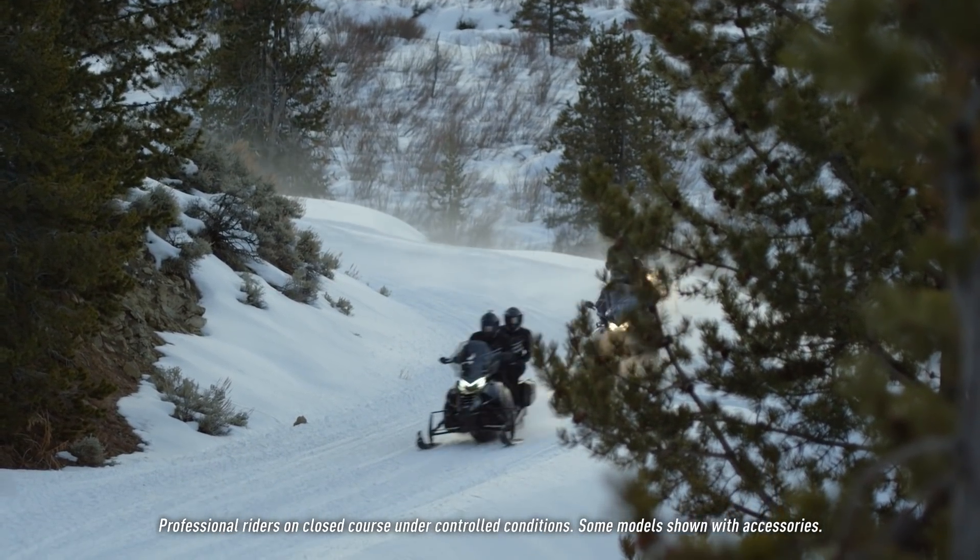The Pro Tour chassis, as opposed to the Pro Climb or the Pro Cross, is a little stronger. It's a single one-piece tunnel. It has steel tube running board supports, a steel tube bumper — things that make it a stronger vehicle with the capability of hauling a little more cargo.